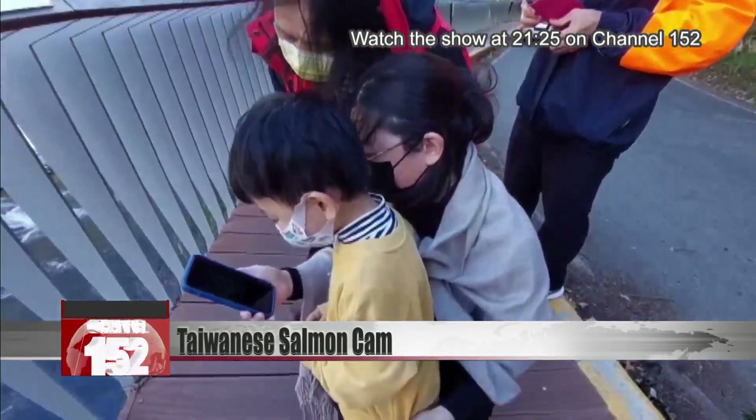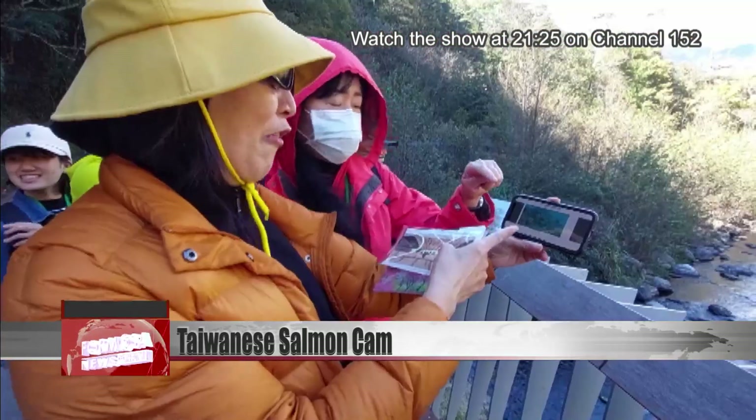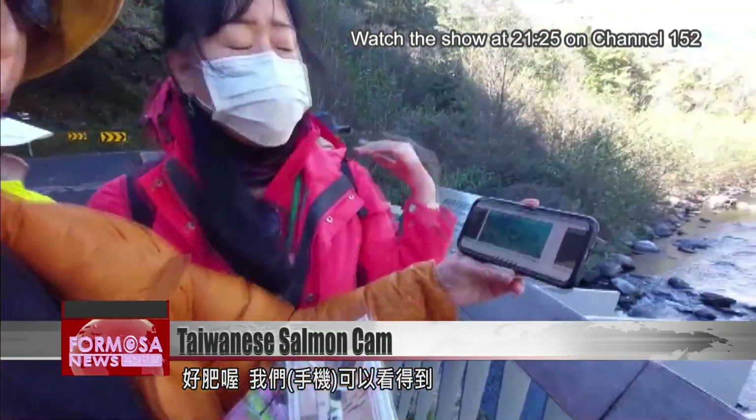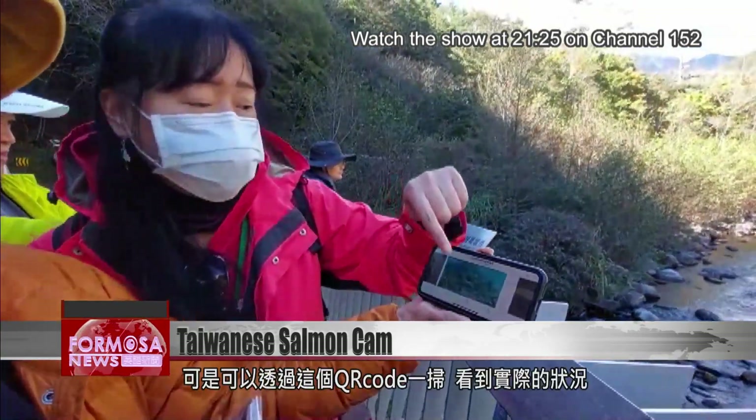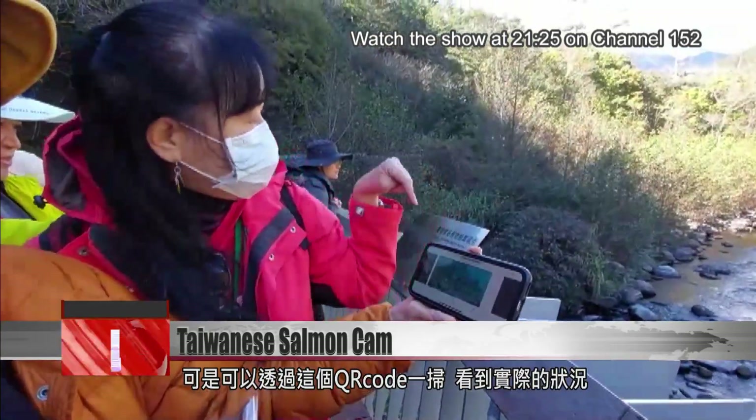They're so fat — we can watch it on our phone. You can't see them with a naked eye, but using the QR code, you can see what's actually going on.